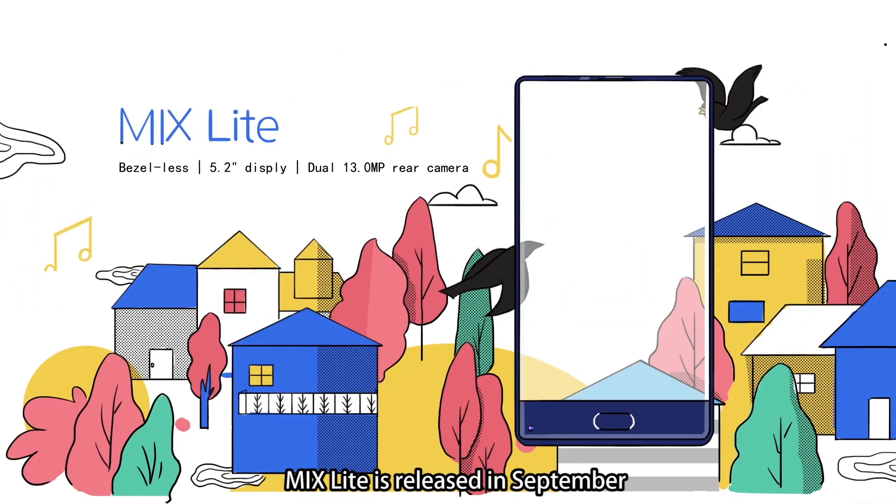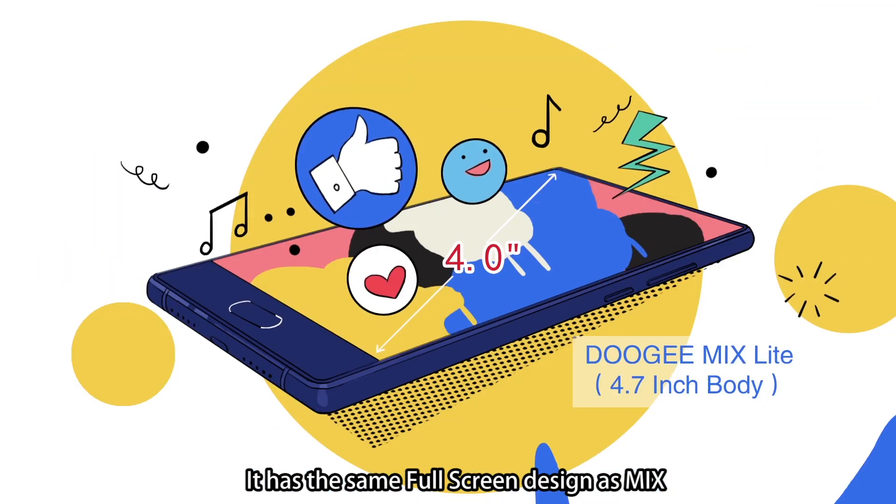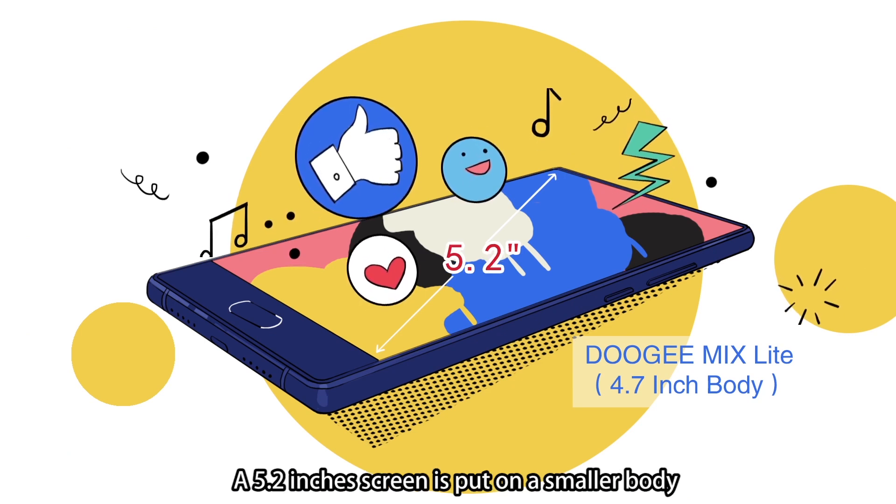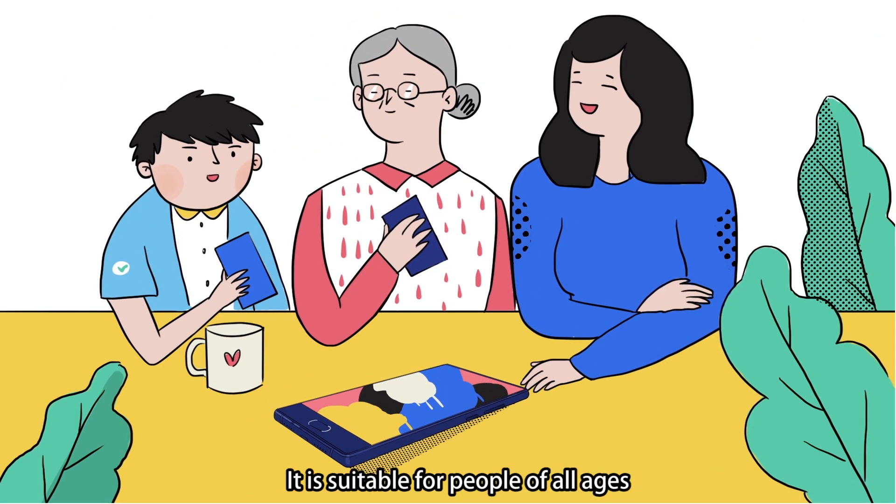Mix Lite was released in September. It has the same full-screen design as the Mix. A 5.2-inch screen is put on a smaller body, which is even more comfortable to use with one hand. It is suitable for people of all ages.